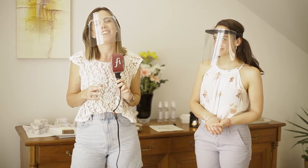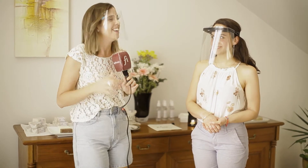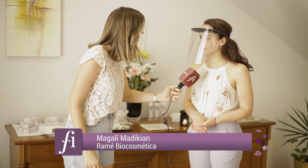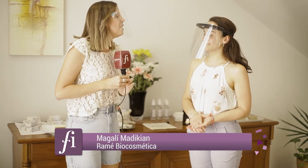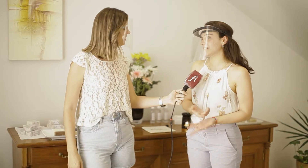Nuevo Impulso Emprendedor, y esta vez vamos a hablar de Ramé Biocosméticos, un emprendimiento que amé. ¿Cómo andás, Magui? Muy bien, muchas gracias por recibirnos. Contanos de qué se trata Ramé.